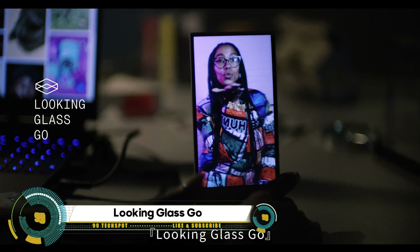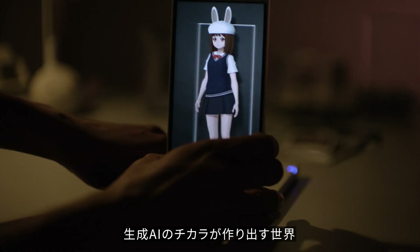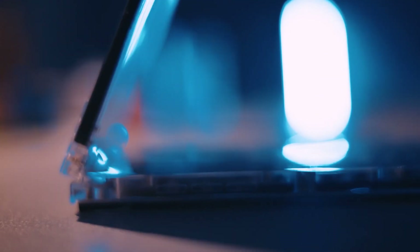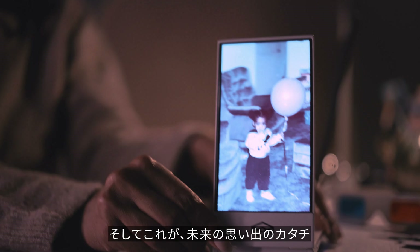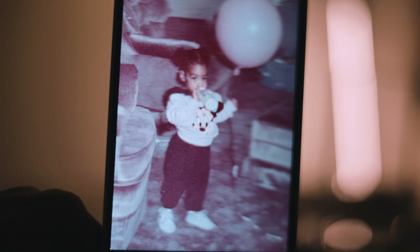The Looking Glass Go is a pocket-sized holographic display developed by Looking Glass Factory. This device allows you to view 3D images without the need for special glasses. It's a 6-inch display with a resolution of 1440 by 2560 pixels, connected to a stand with support for adjustable viewing angles.